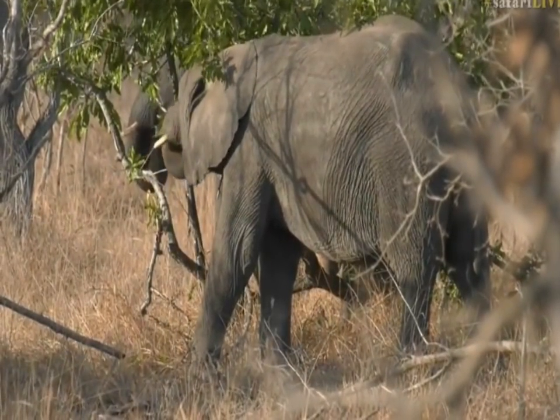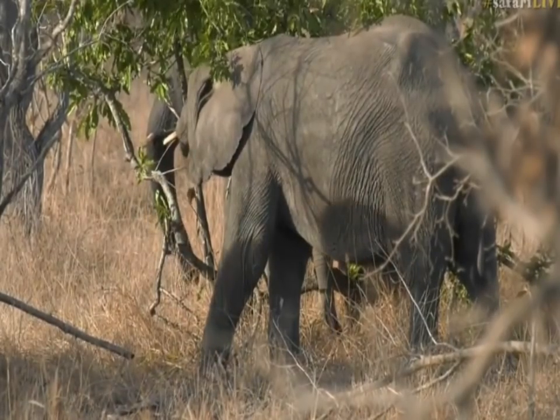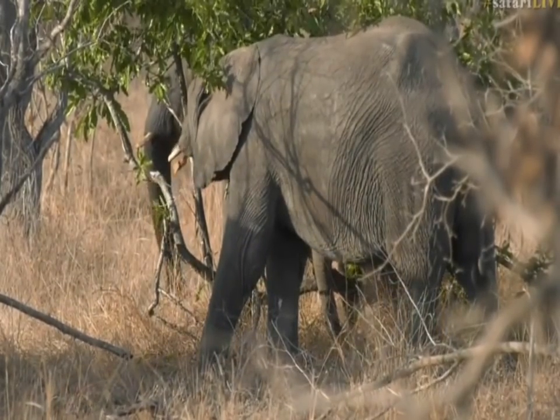Let's go across to Taylor with the scavengers of the Mara, and we'll stay with these elephants for as long as we can. We'll see you next time.